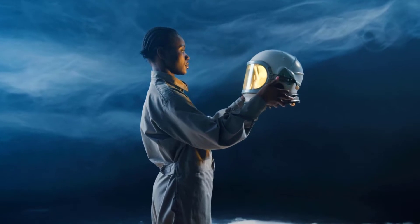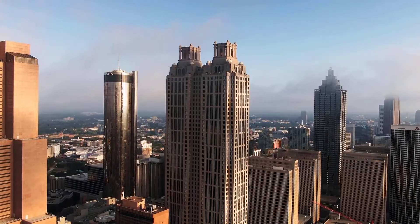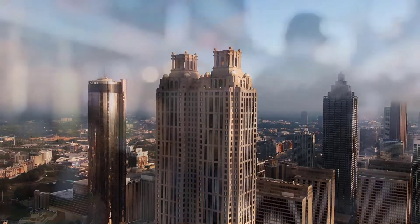In Stepn GMT cost expectation 2022, we use measurements, cost designs, RSI, and other data about GMT to dissect the future development of the digital currency.